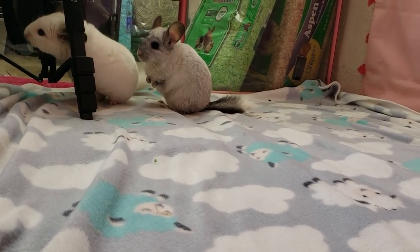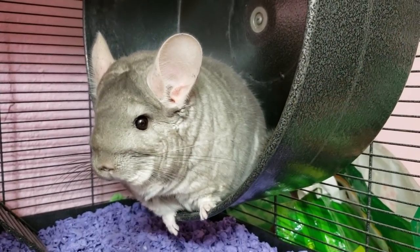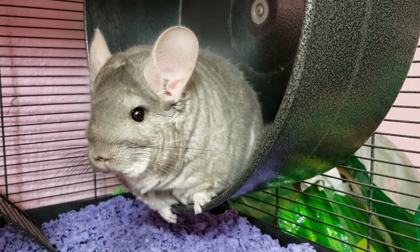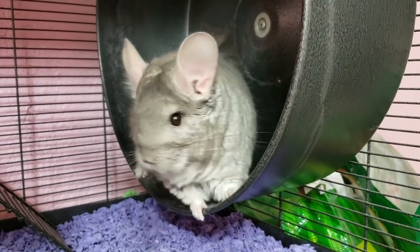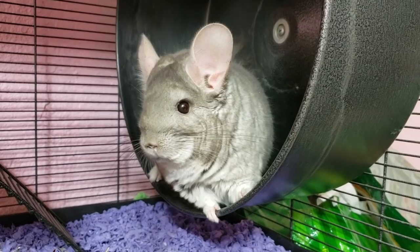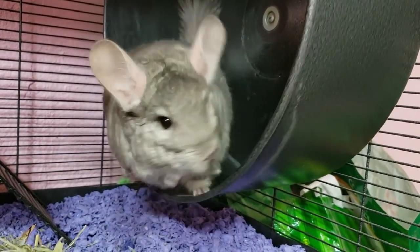Chinchillas do get bored easily, and this is an issue that is brought up with Carefresh bedding. Carefresh bedding is safe for chinchillas — I use it, lots of professionals in the animal world use it, and Animal Wonders uses Carefresh for their animals. However, it can be a problem if that's all your chinchillas have in their cage. If that's the only thing they have access to, that's what they're going to chew on, and they will actually ingest the bedding. But it's not a problem if you do take care of your chinchillas. This bedding gets a bad name from breeders and chinchilla mills, but those chinchillas are kept in tiny cages with absolutely nothing to do. So don't take your advice from chinchilla mills.